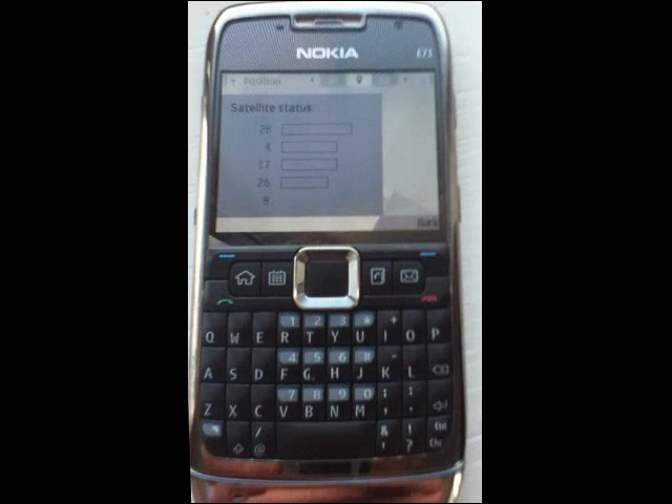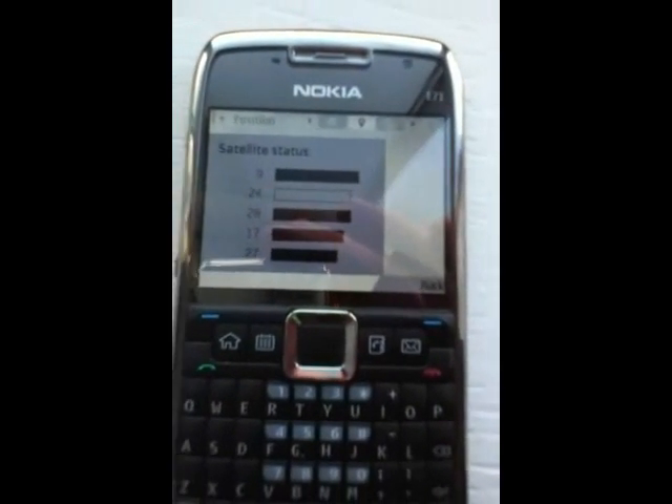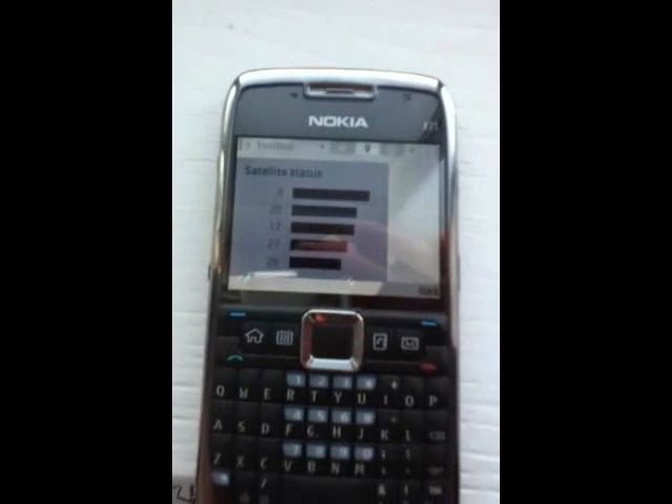Now you will get a prompt indicating that your phone is waiting for GPS. Your smartphone is trying to get a fix on four satellites. To see if your smartphone is picking up a signal, push Options, Satellite Status. Each bar indicates a satellite. When the bars turn black on the Nokia E71, you have a fix.